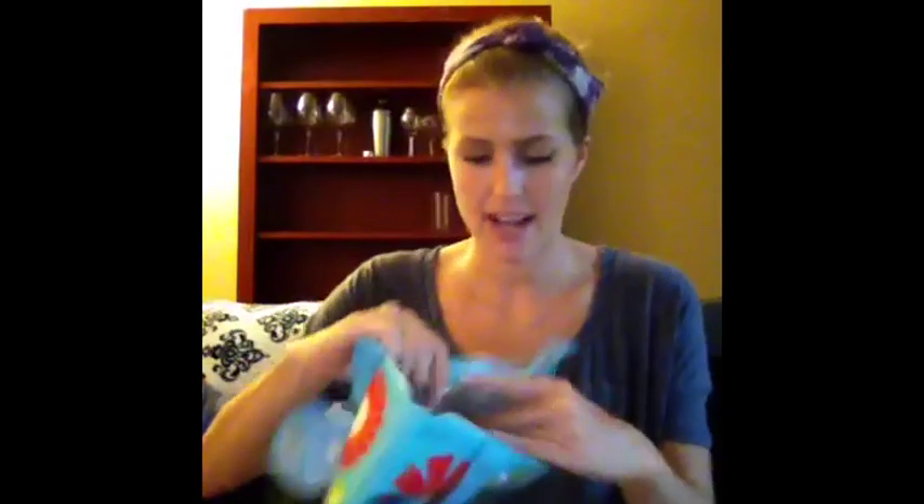I also got a new lunch tote. I used one last year from the Dollar Tree and it just had its time. This one is just one I picked out — it's pretty whatever. It has this silver lining inside and I think I'll be able to fit a good amount of different sizes of Tupperware, or even drinks could fit in this, which would be nice.